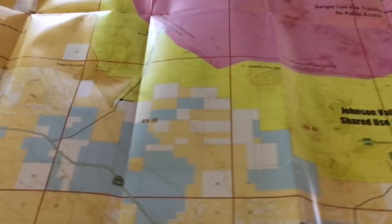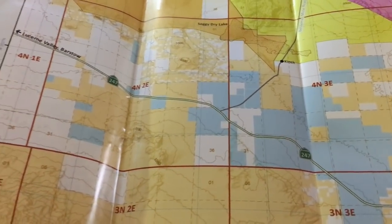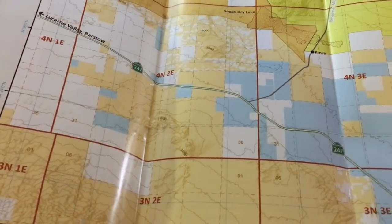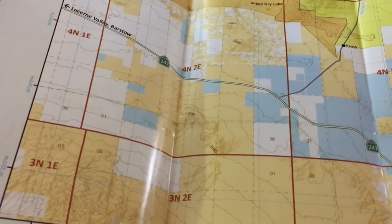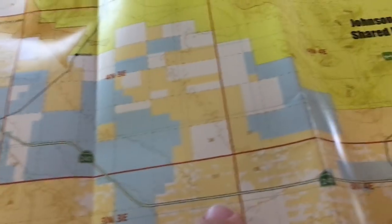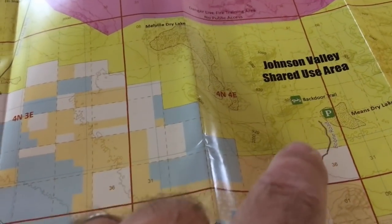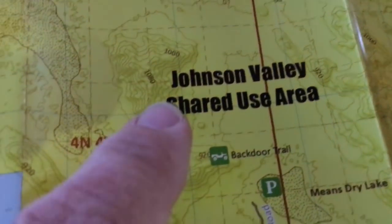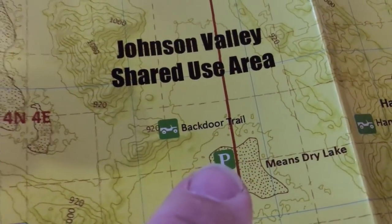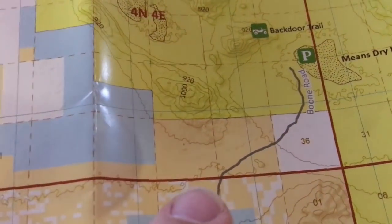This is the actual Johnson Valley map. You're going to come in either from the west side — the Los Angeles side — where you take the 15 freeway, exit Bear Valley Road, and get on the 247, sometimes called Old Woman Springs Road. The 247 comes across and down, and this little line right here marked 'dry' means dry lake bed, which is right there — that's pretty much the spectator area.